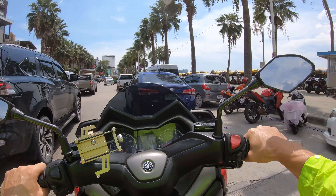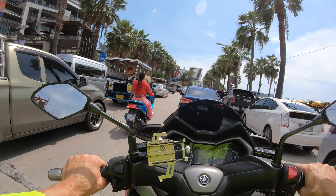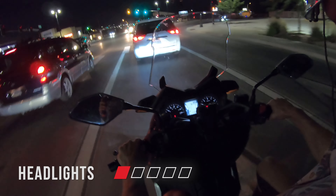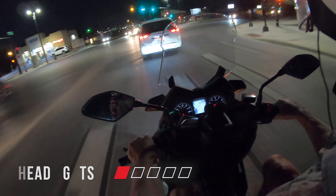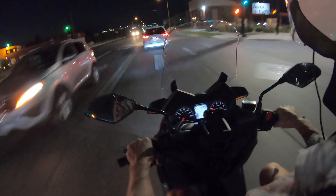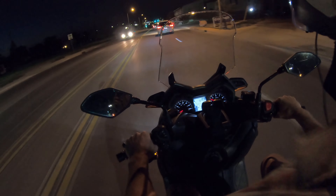The only gripe I have with the X-Maxx is the headlights. The low beam is okay around town where there are street lights, but the high beams are kind of pointless — they don't do much. I don't like to ride at night outside the city; if you're taking back roads, the headlights just aren't bright enough.